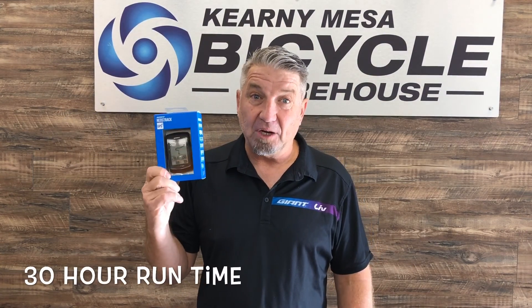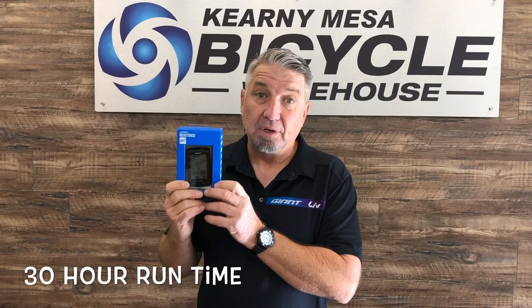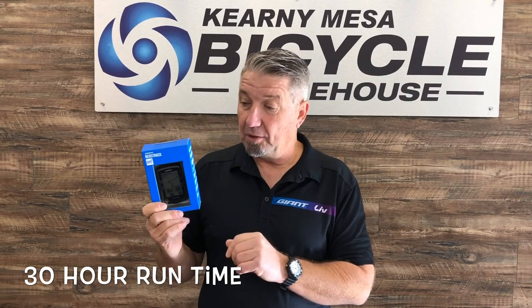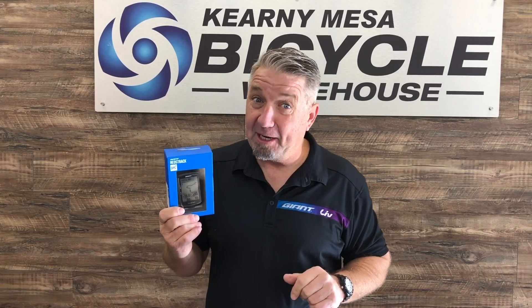Some of my favorite functions out of the 80 functions available in this computer — unbelievable: 30-hour runtime, power meter, download to Strava, waterproof. We don't need waterproof here in San Diego, but you might need it somewhere else.